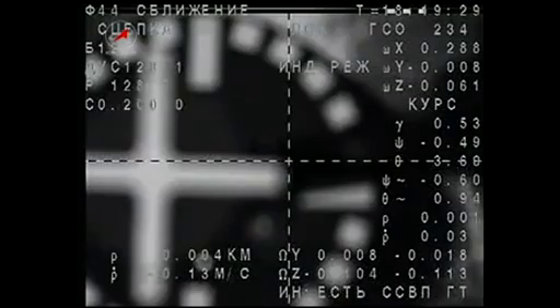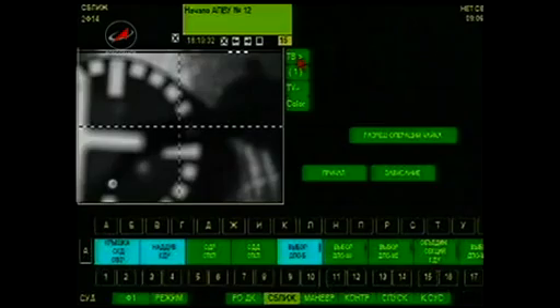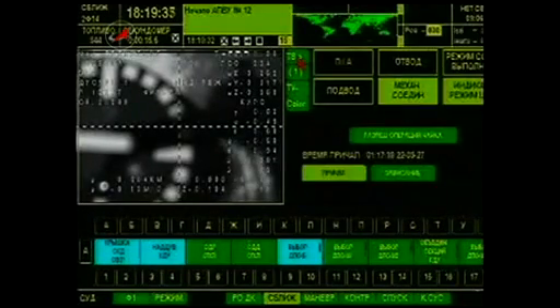The Soyuz slides down the chimney at the International Space Station with an early Christmas present for the Expedition 30 crew — a return to a steady-state six-person crew capability.